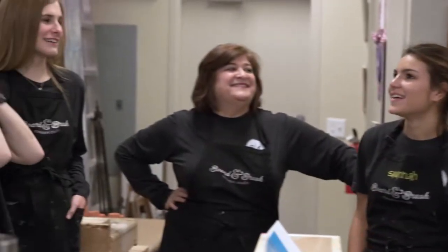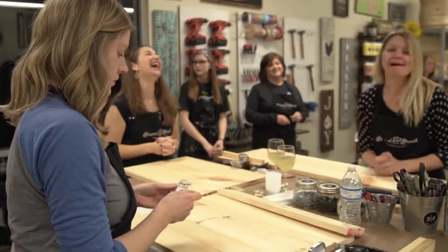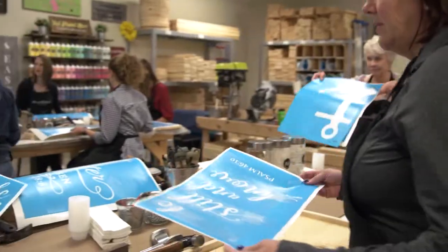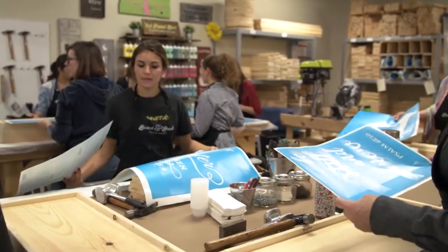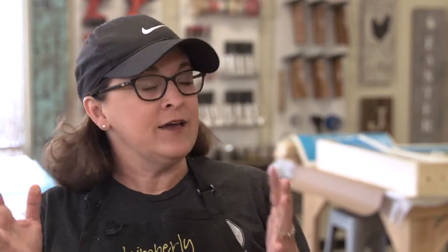Well, I think the main thing is that we are always choose-anything. So when someone registers for our class, they're going online to the gallery and choosing something from our gallery. We can have 30 people doing 30 different things. We're very much hands-on as far as painting, staining, drilling — you name it, we do it.